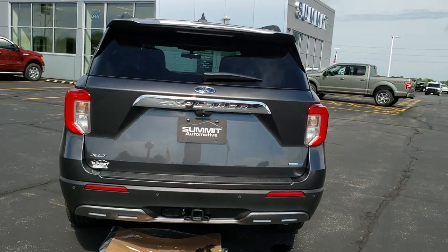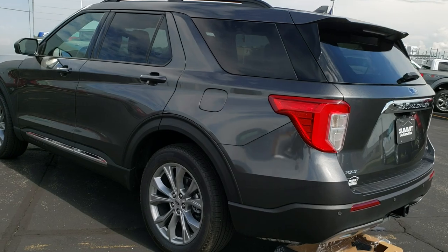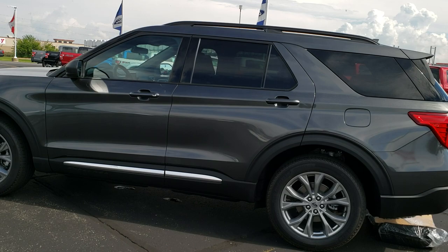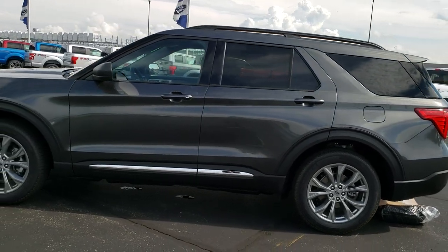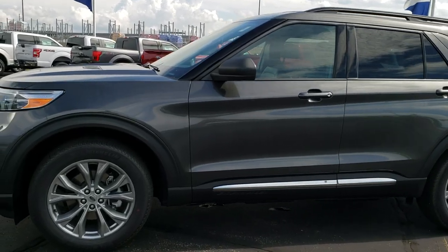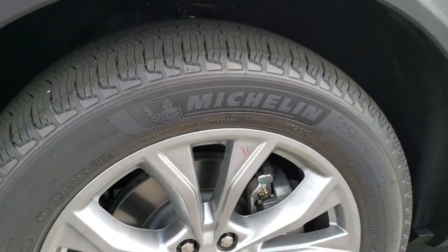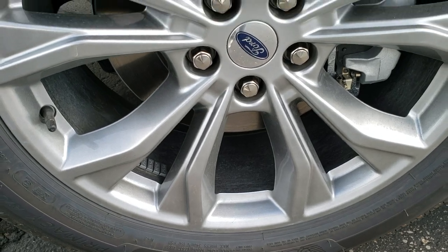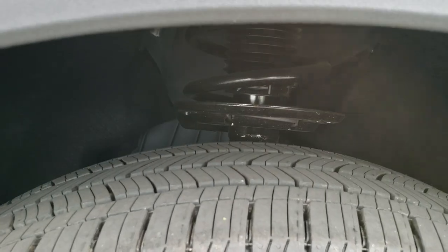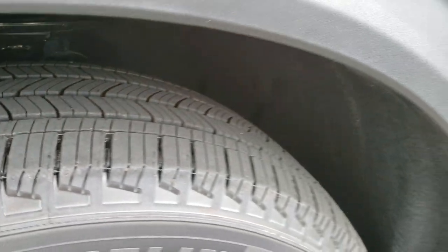This one is an XLT with the 20-inch rim package. It also has the Ford 360 Co-Pilot Assist and the tow package as well. Up close, you can check out the specific options like the 20-inch painted alloy rims with Michelin Primacy 255/55R20s. It has a nice all-terrain tread pattern on it.